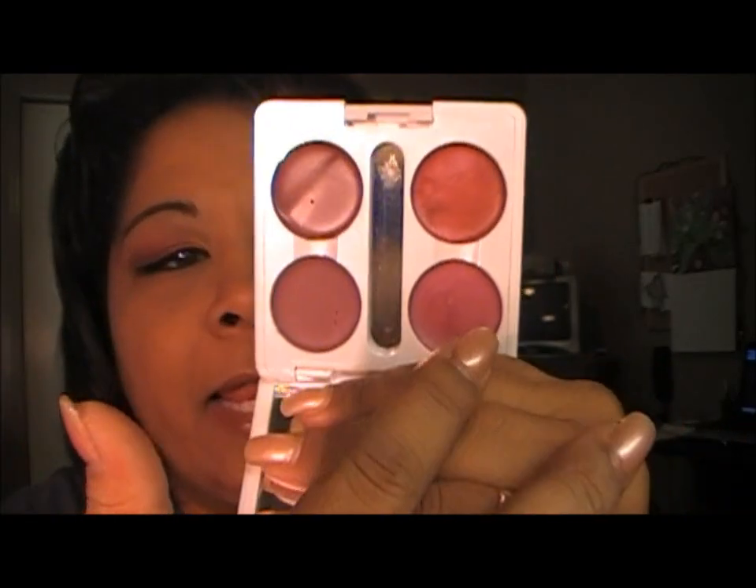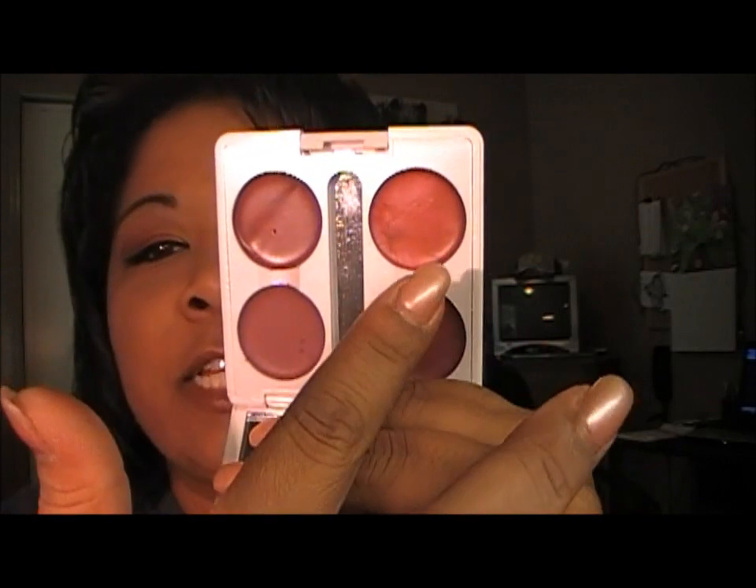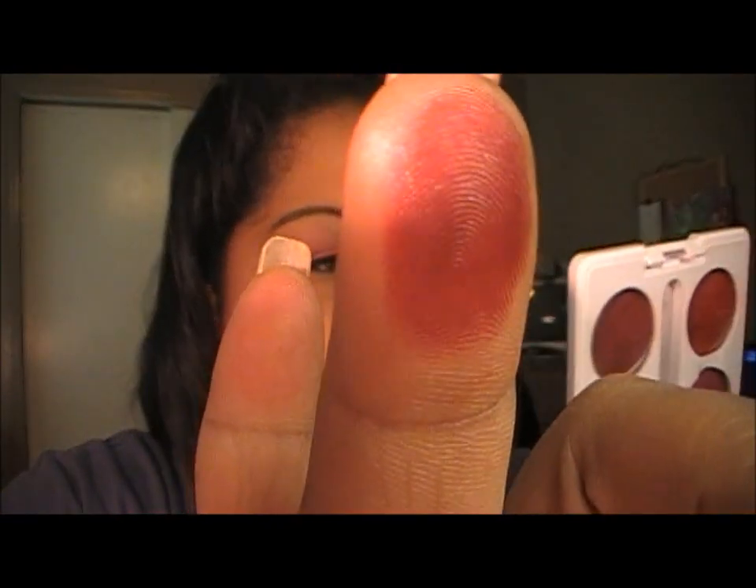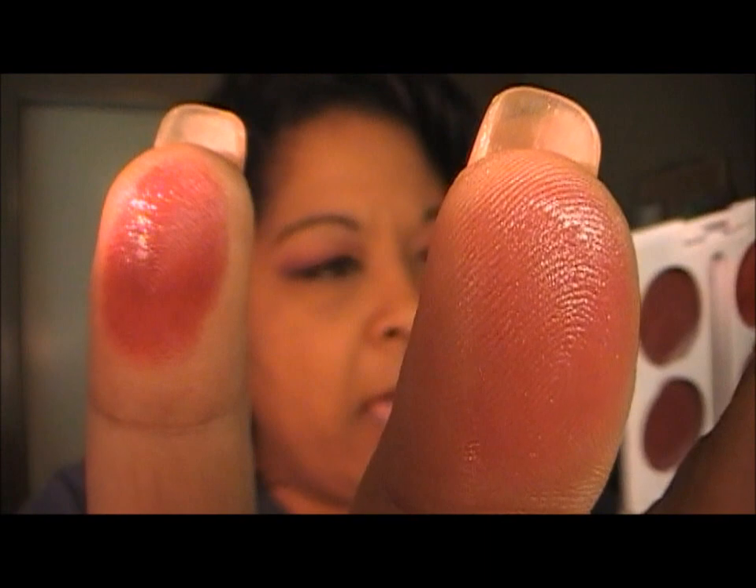Now I'm going in with the berry colors. We have persistent plum, lilac frost, plumalicious, and dusty rose. Persistent plum is this color here. Lilac frost is this one - it's kind of sheer too. Plumalicious is this one. And the last one is dusty rose, which is that color right there.